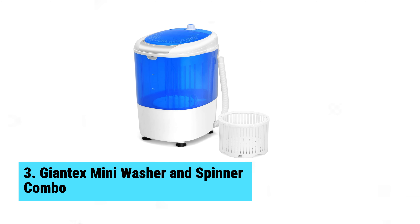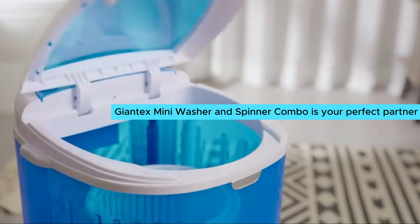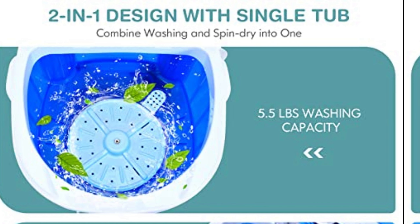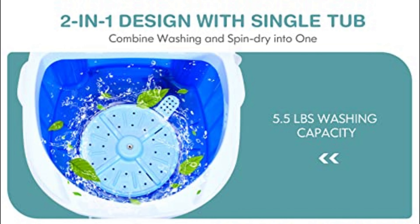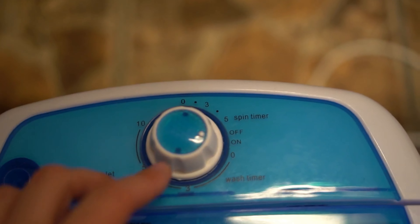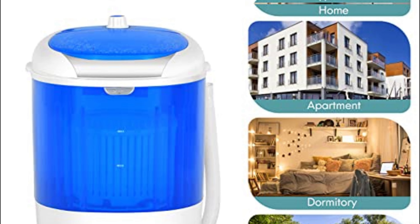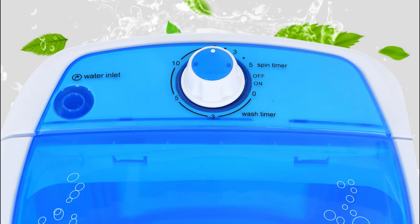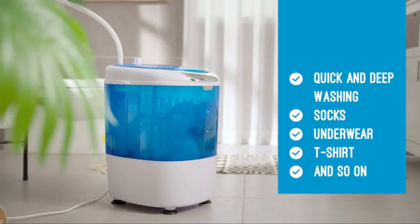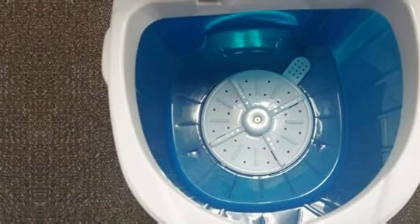Number 3: Giantex Mini Washer and Spinner Combo. Need a compact laundry solution? The Giantex Mini Washer and Spinner Combo is your perfect partner. Despite its small size, this portable washing machine packs a powerful punch for anyone with limited space. Weighing just 11 pounds, movement becomes a breeze. This machine shines with a 5.5-pound washing capacity, accommodating essentials like t-shirts, underwear, and small towels without hassle. The clever two-in-one design merges washing and spinning in one convenient tub. A simple control knob makes switching functions easy, and operating the 170-watt motor requires just a plug-in. A built-in drain hose simplifies water disposal after washing.